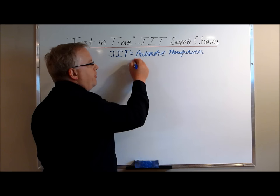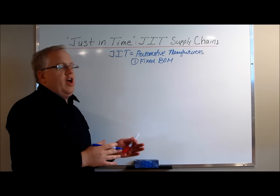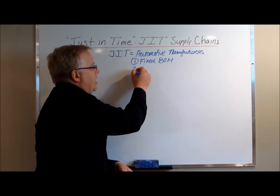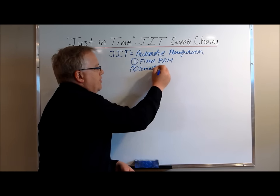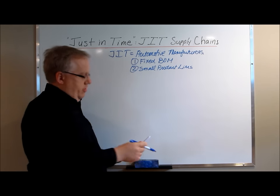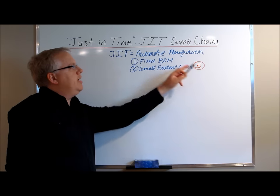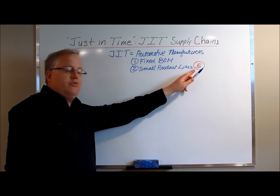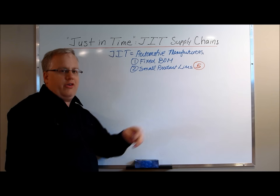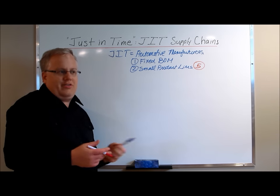When you think of automotive manufacturers, the first thing you have to think of is they have a fixed bill of materials. They do not deviate from that fixed bill of materials — it is fixed for everything they manufacture. The second aspect is they have a small product line, but they have huge volumes across those product lines. They may have like five car models, but they sell millions upon millions of those cars and they use their fixed bill of materials to their advantage through their volumes. Small product lines work with high volumes. It doesn't work when you've got a vast product offering with small volumes — it's just not going to work in JIT.